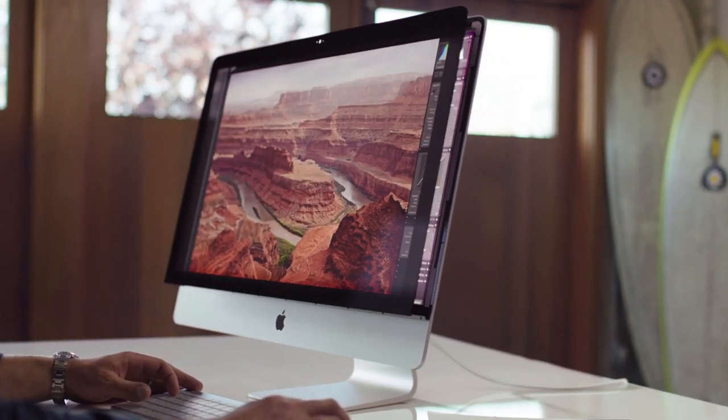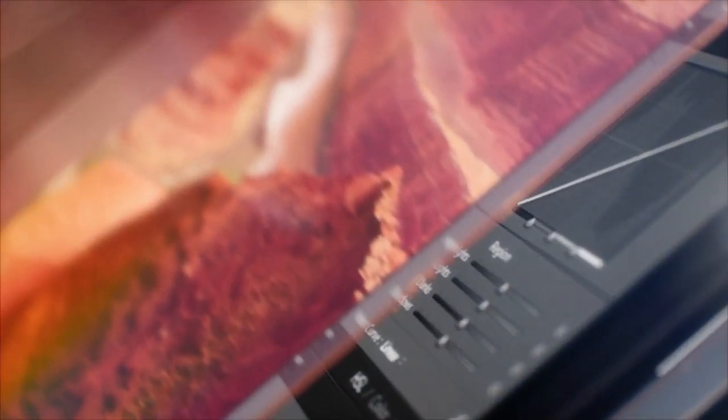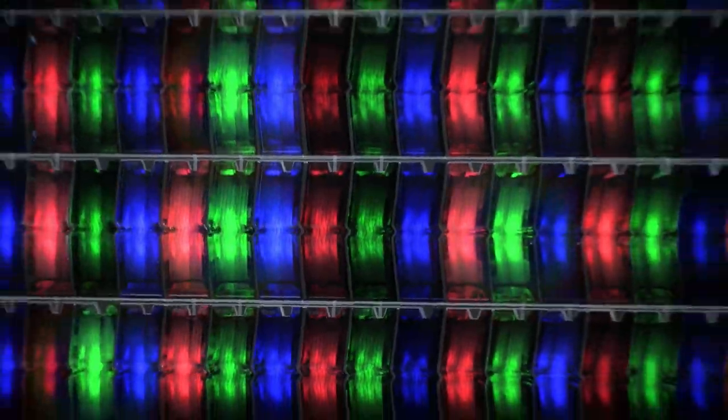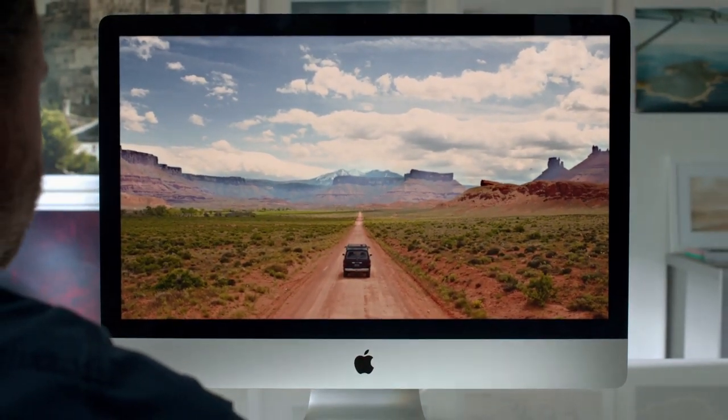We started by moving to an oxide TFT, or thin film transistor panel. Oxide TFT is needed to get these many millions of pixels to charge quicker and then stay charged longer. We manufactured an oxide TFT-based display more precisely than had ever been done before. One of the great results is the vivid brightness you see across the whole screen.